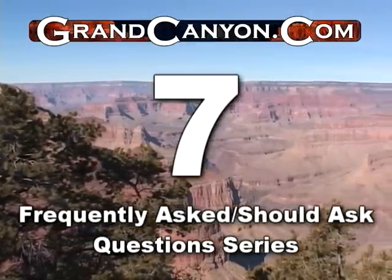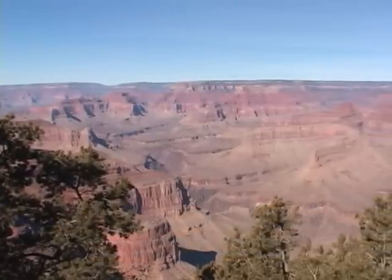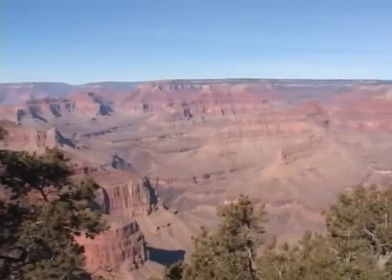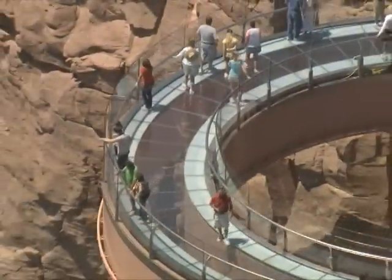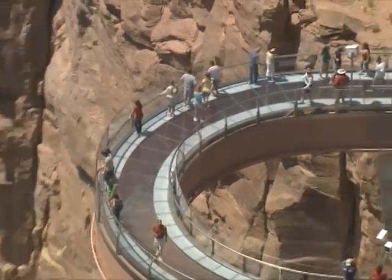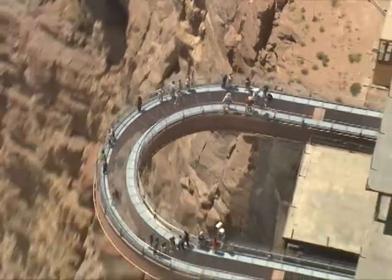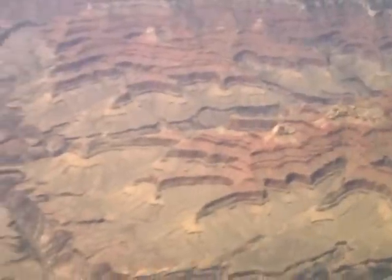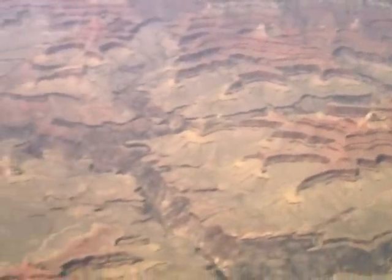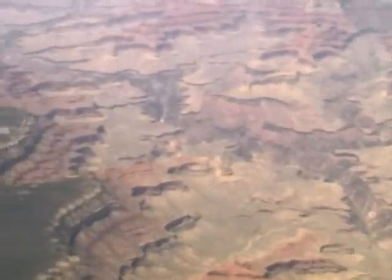Welcome back and thank you again for watching GrandCanyon.com's informational video series about the most frequently asked questions — and the questions that should be asked — about planning a Grand Canyon vacation. In our last video we talked about the Grand Canyon Skywalk, where it's really at and what it takes to get there. Today we're going to talk about flying to the Grand Canyon and why closeness doesn't always equal convenience.